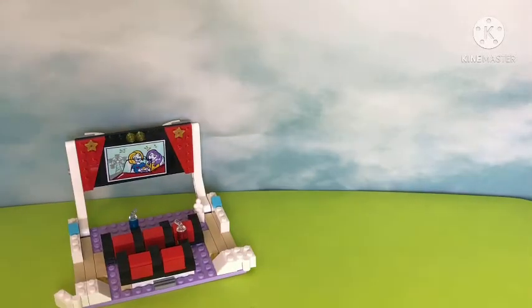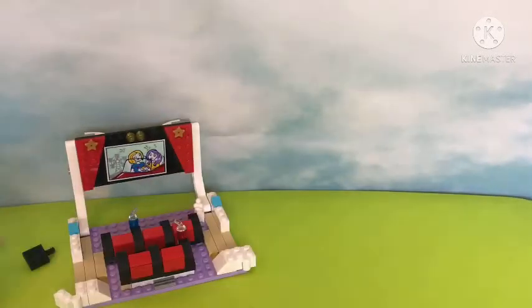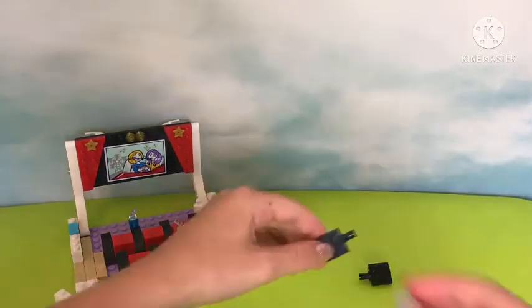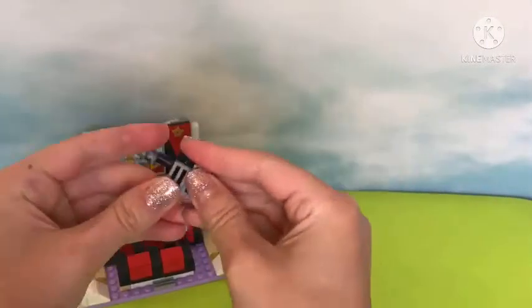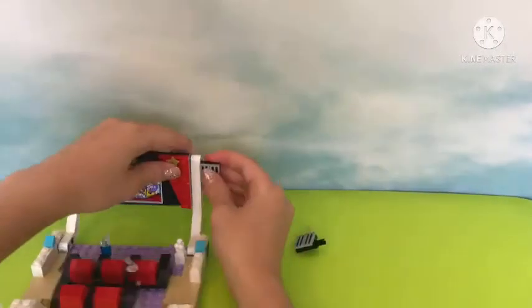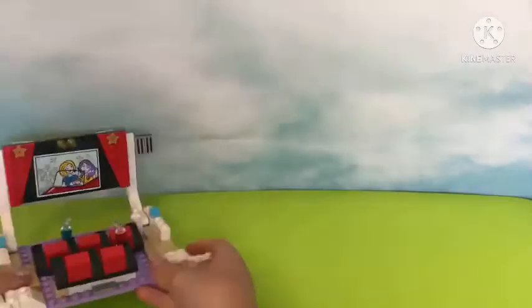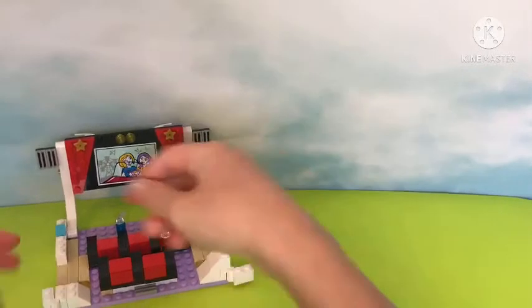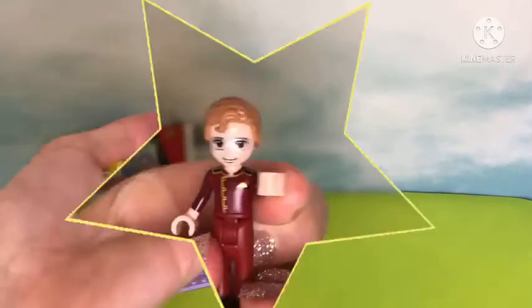I'm adding on these blue supports that will prop up your phone or phone stand — I use a phone case because I film with my phone, not a camera. These pieces — I can't tell if they're air vents or speakers, but I'm assuming they're speakers so that way you can hear everything. Air vents would be cool though. I'm just adding on these extra pieces and now we're on to bag number two.